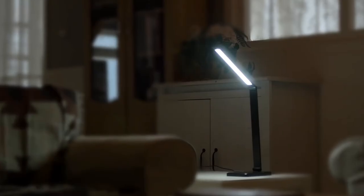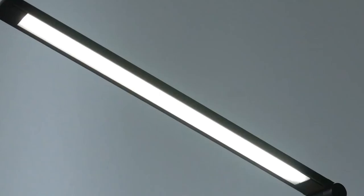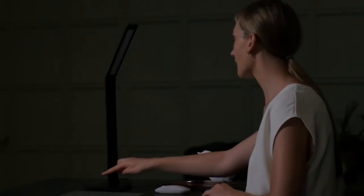Wireless charging station lamp — to simplify your bedside, pick up the wireless charging station that also doubles as a lamp. It charges all of your Apple devices, provides ample amounts of light, and has an extra USB port for any additional charging item.